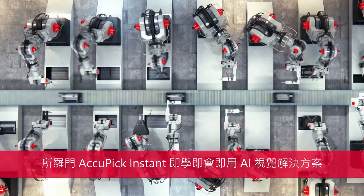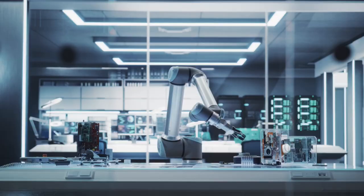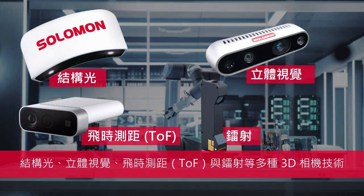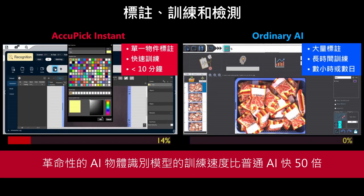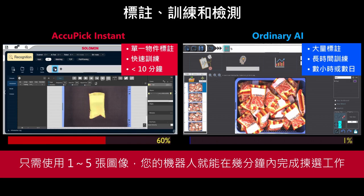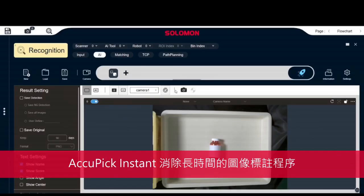AcuPick Instant from Solomon delivers the ultimate solution to these common bin picking challenges. AcuPick Instant works with 20-plus robot brands and multiple 3D camera technologies. Its revolutionary AI object recognition model can be trained 50 times faster than ordinary AI using only one to five images, so your robots will be ready to pick within minutes.